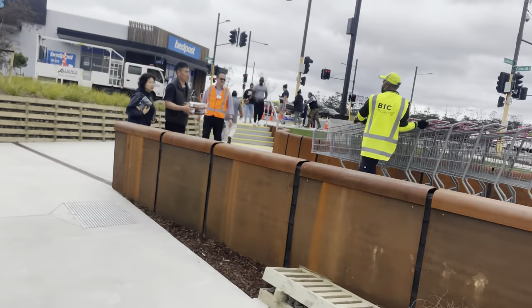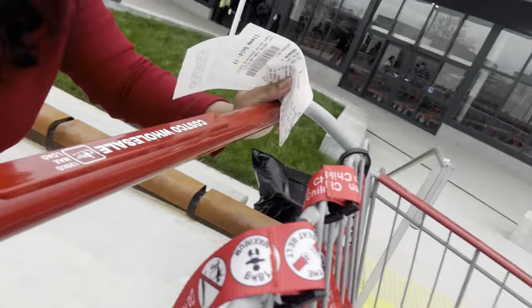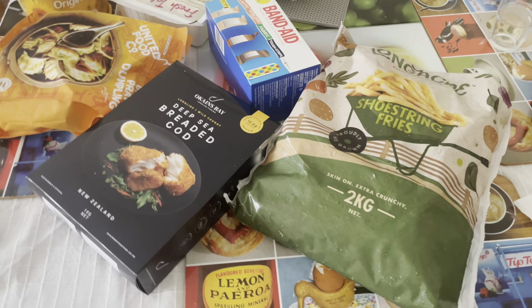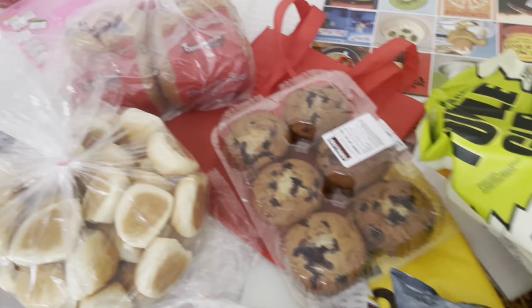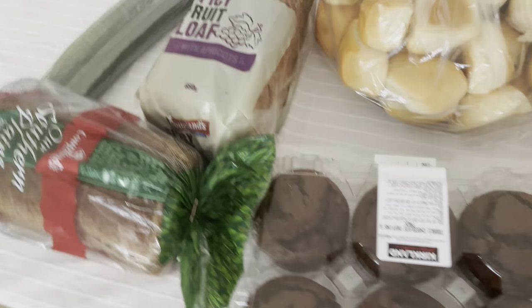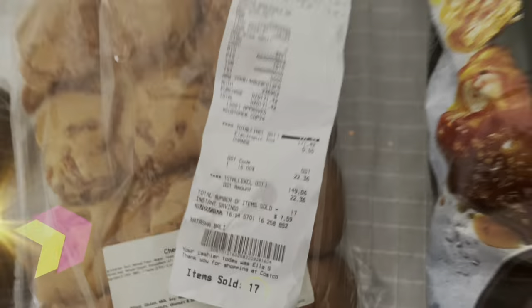Surprisingly it is currently almost 5pm and there are no queues outside — no one is waiting outside as you can see, which is pretty good. And here is a final look at all the items that I purchased today from Costco New Zealand's opening day. I hope you enjoyed this video and I wish you all very happy shopping at Costco New Zealand. Definitely take out time and visit their awesome store — you will not regret it. Bye for now.